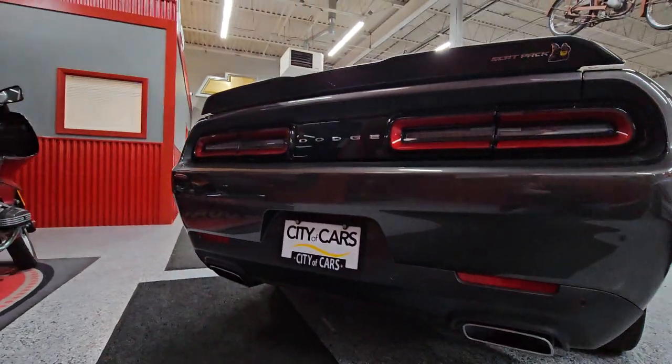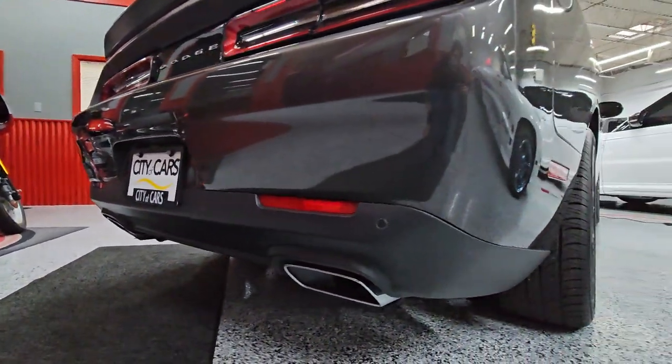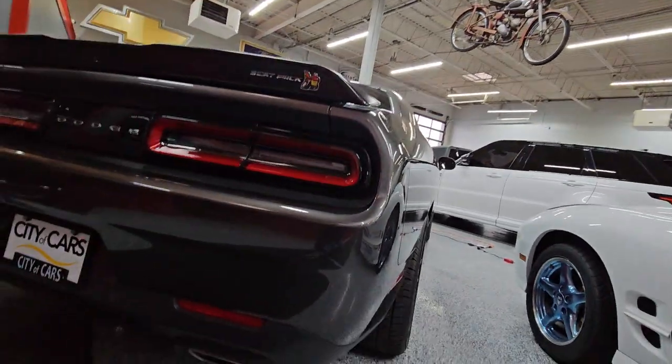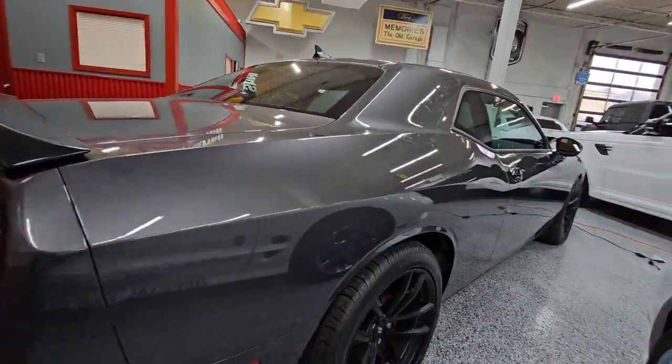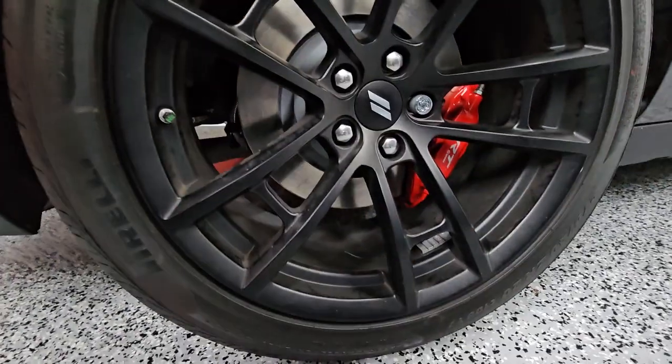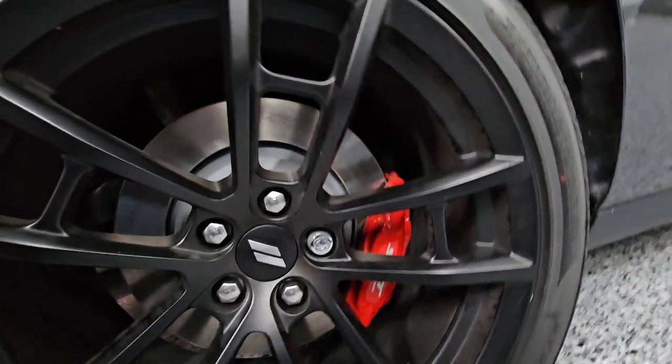Looking at the bumper, everything is pristine — like a new car should be. Coming over to the passenger side, we're going to start looking at each one of the wheels. As you can see, they are all blacked out with red calipers.